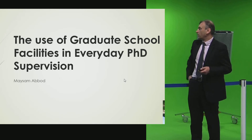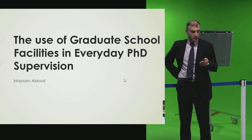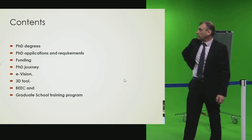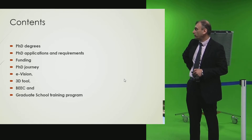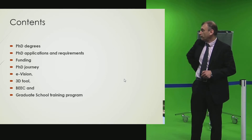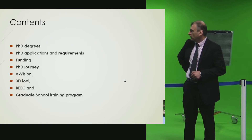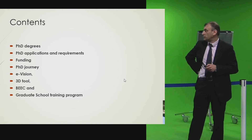This session is about the facilities available in the university to support PhD students for their studies. We'll cover the PhD degree, the education process, the type of funding PhD students will have, the PhD journey, and the tools available from the graduate school to support PhD students.